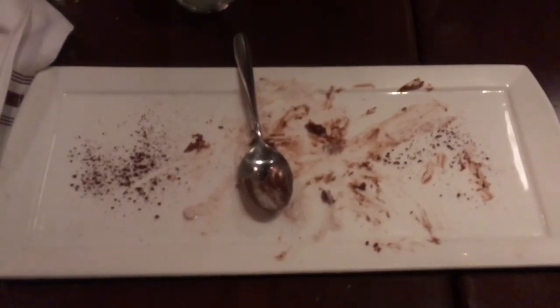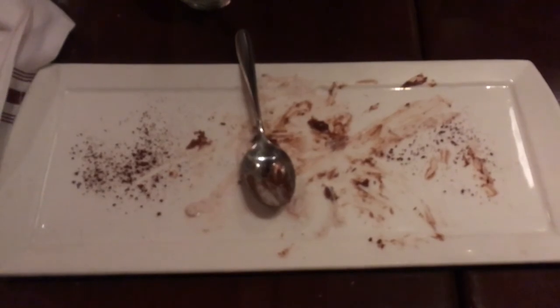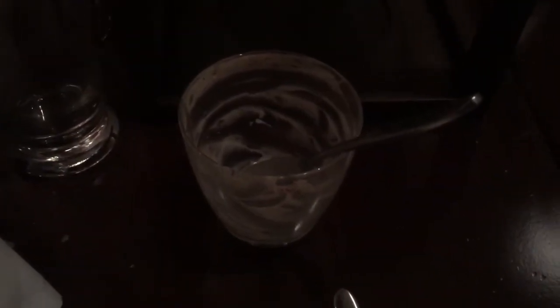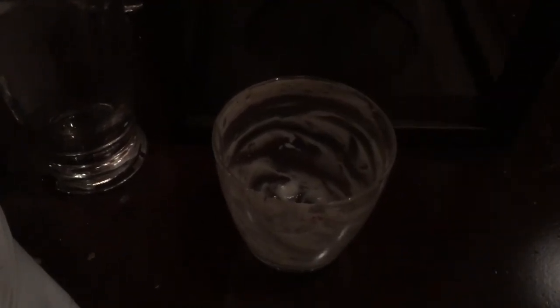This empty plate did contain a dessert, which was the dark chocolate semolina torta — I didn't get a chance to film it since it was so good. I also goofed on filming the tiramisu, which is a pretty common dessert made with espresso. As you can see, it was also so good that I didn't have enough time to show it.